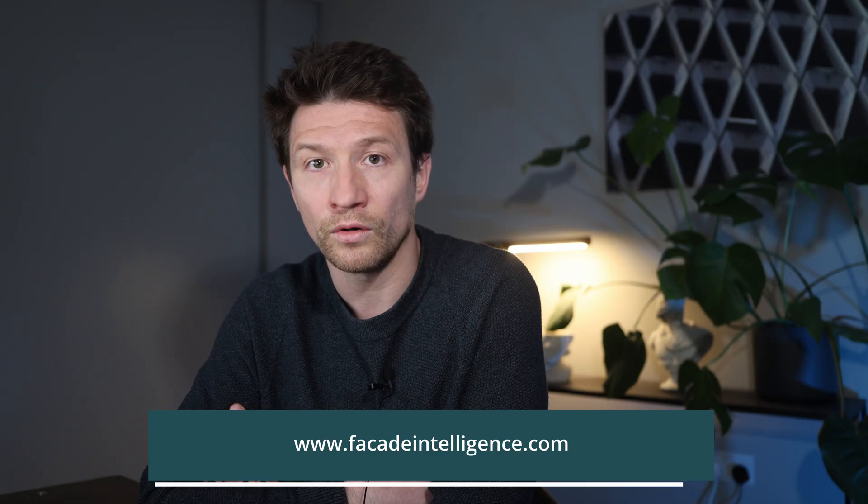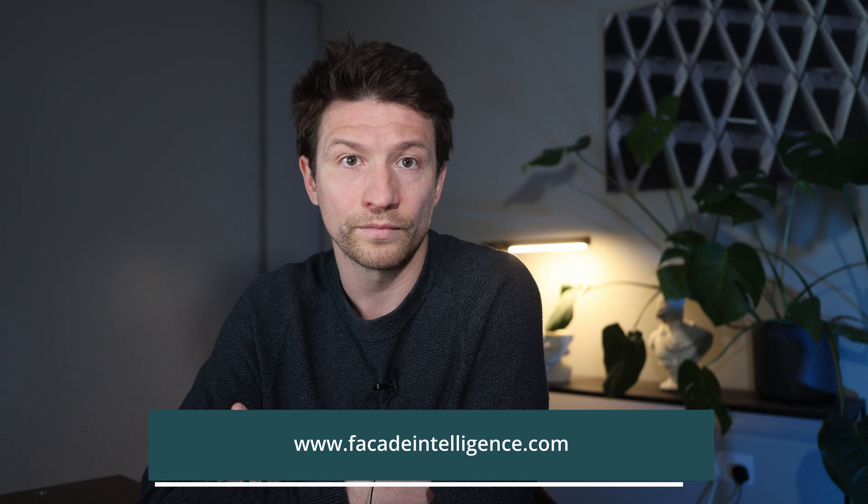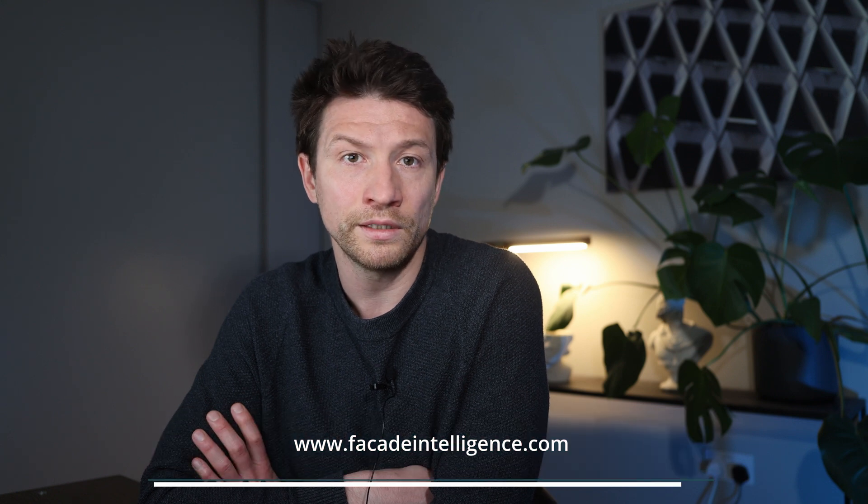Please leave your comments below and provide suggestions and feedback through the dedicated Facade Intelligence forum. The link to the case study is in the description of this video.